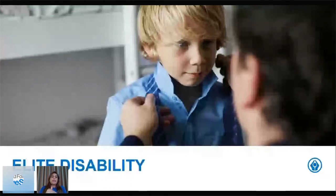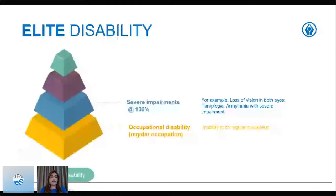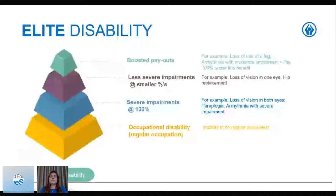Under the elite disability, you are covered for occupational disability for regular occupation. You have severe impairments covered at 100 percent — for example, loss of vision in both eyes, paraplegia, arrhythmia with severe impairment. Less severe impairment events are covered at smaller percentages, from 5 to 100 percent — for example, loss of vision in one eye. We've now included hip, knee, shoulder, and ankle replacements. We've also added boosted payouts: for example, the loss of a leg or arrhythmia with moderate impairment at 50 percent would now be boosted to 100 percent payouts.